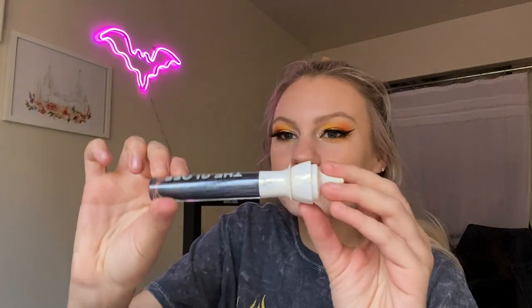Last but not least for these little things, we have The Gloss in Six Feet Under. I don't currently have anything from the Cremated collection and I was very excited to see in the spoilers that a lot of the items were from Cremated. This is a black gloss with kind of a blue sparkle to it. I actually really like the gloss formula — I have a couple of these and I love them.